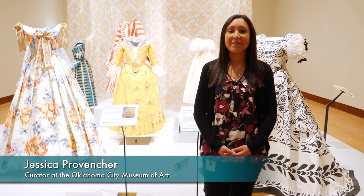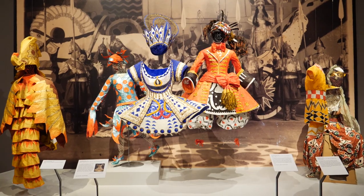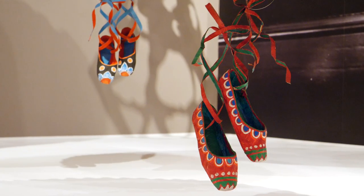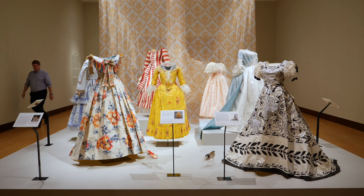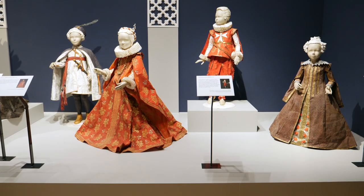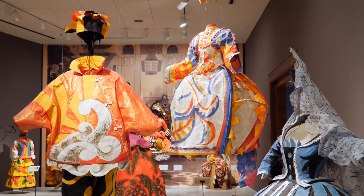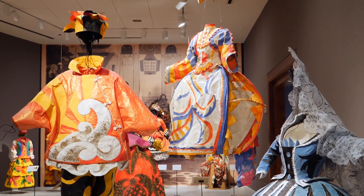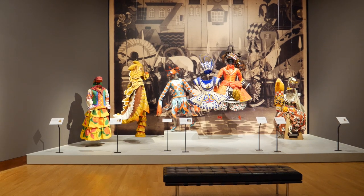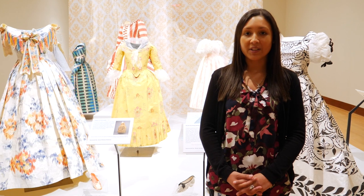Hi, my name is Jessica Provencher and I'm the curatorial assistant at the Oklahoma City Museum of Art. Right now we are in the museum's newest exhibition, Isabelle de Borsgrove: Fashioning Art from Paper. This exhibition features the works of Isabelle de Borsgrove, a prominent contemporary Belgian artist who is very well known for her intricately detailed paper sculptures inspired by fashion and costumes.